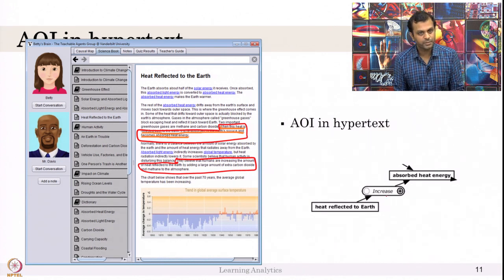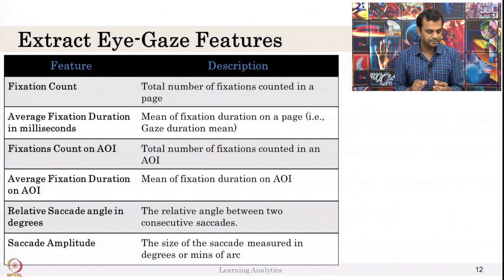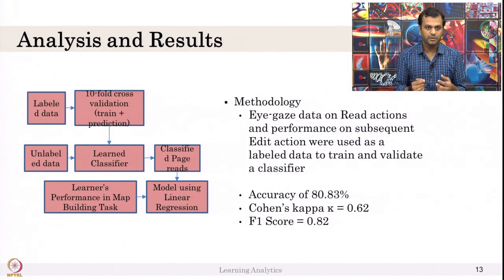If the student spent time on an AOI but was still not able to convert it into the correct causal relationship, then the student did not understand. Using this data, we created a simple classifier. We used features from the eye gaze data like fixation count on the AOI, average fixation on that AOI, saccade angles, and saccade amplitude. Eye gaze data, read actions, and performance on subsequent edit actions were used to label data to train and validate classifiers.